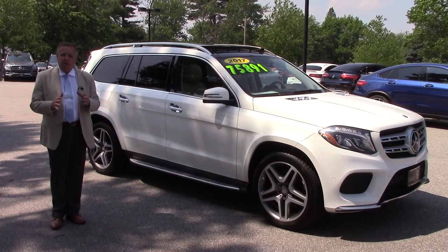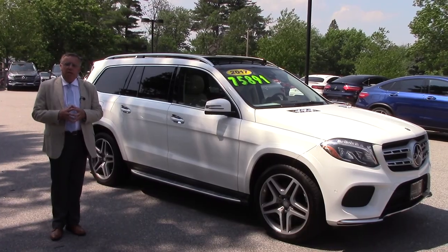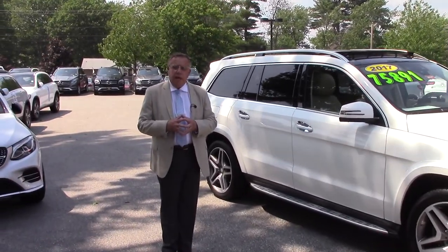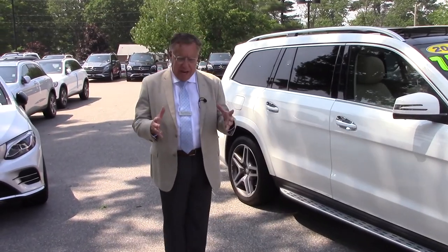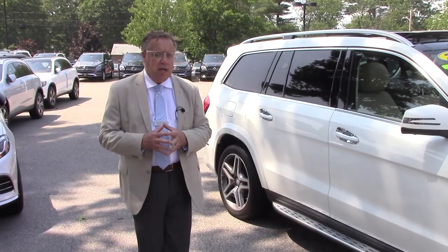I sent you the window sticker earlier today. This car was over $100,000 new and now you get 25% off. The 2018s are exactly the same as this 2017, but you get a 25% savings on it.